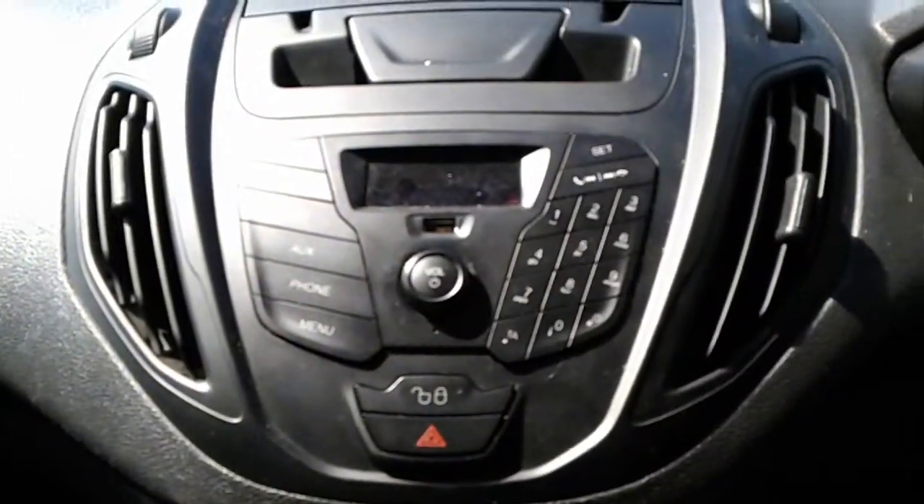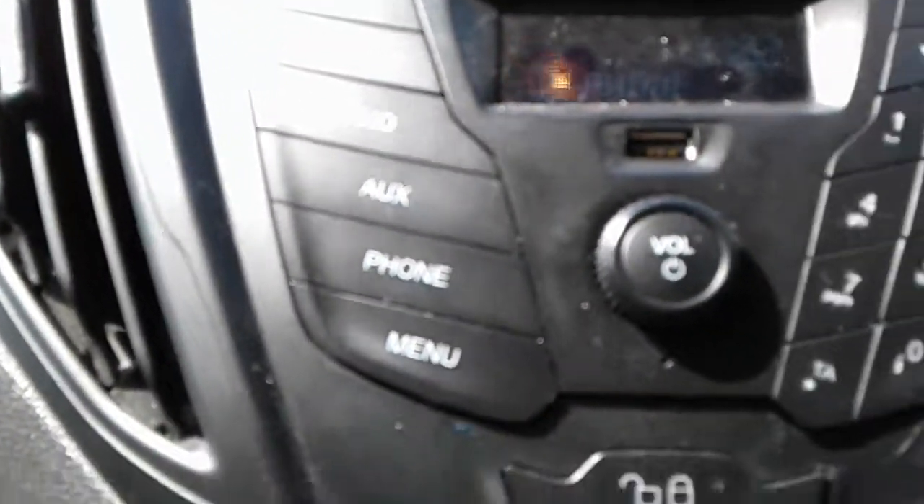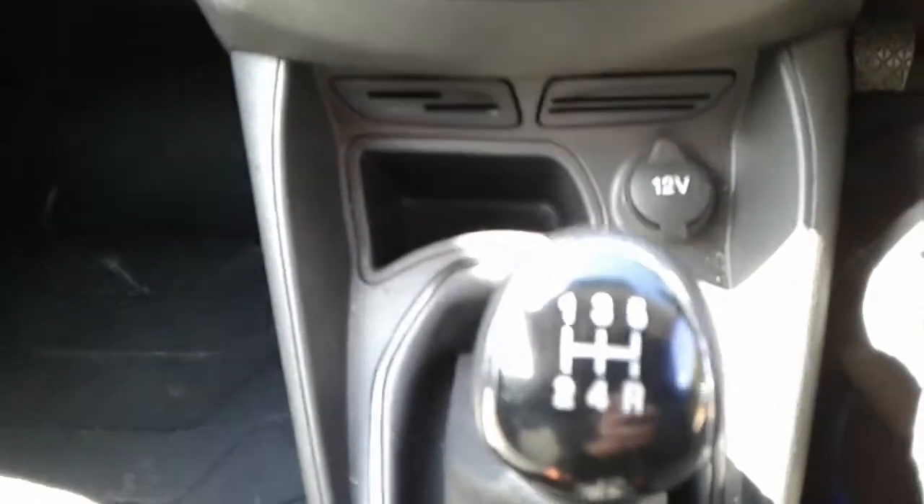It has FM, AM and DAB radio. You can connect your phone to the vehicle. We do have a USB port and an AUX and another USB port. There's also a 12 volt outlet and a 5-speed manual gearbox.